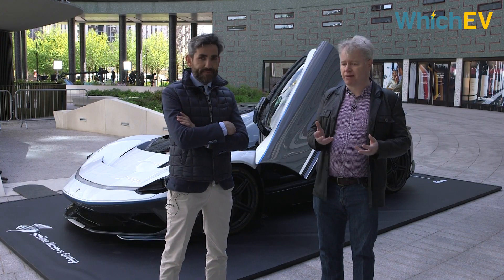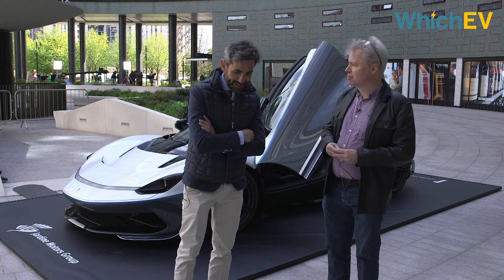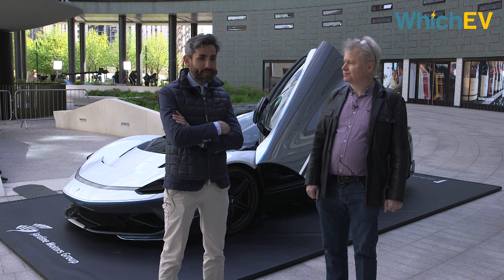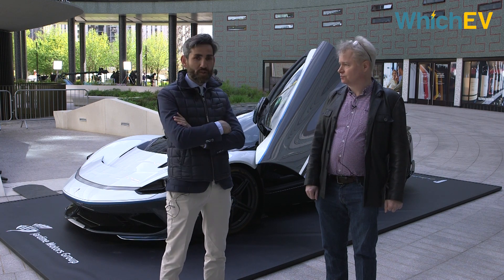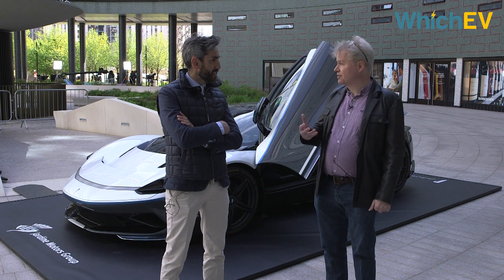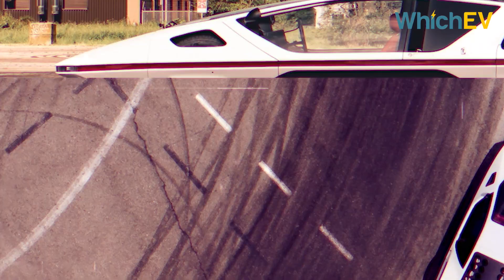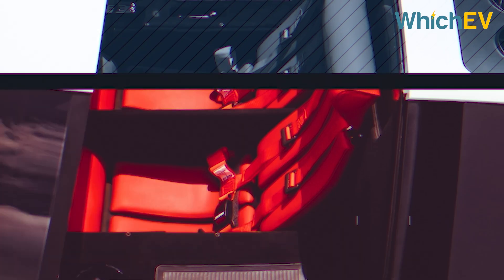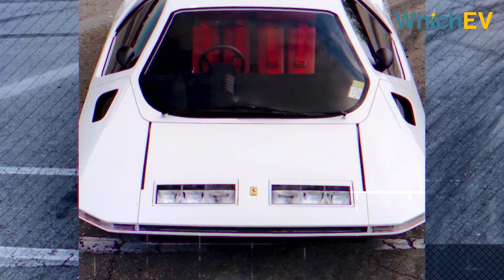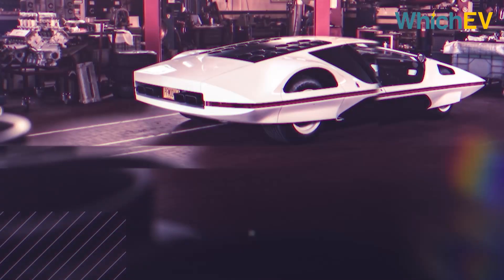Tell us a little bit about the history of Pininfarina. Pininfarina is the brand that has designed some of the most beautiful cars in the past 90 years. For British viewers, there's even a classic Rover SD1 — not only Italian cars, but also English cars and Swedish cars. Many automakers did a beautiful cooperation with Pininfarina, starting from Batista the founder, and the family is still continuing the family business.